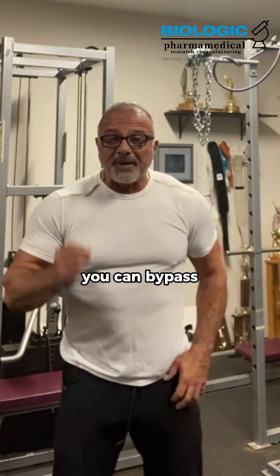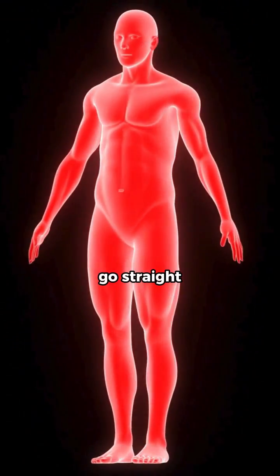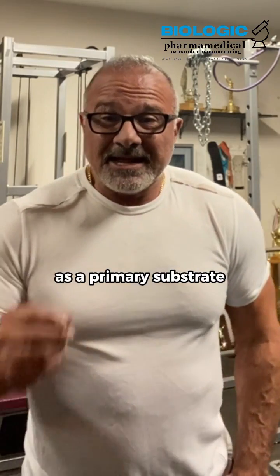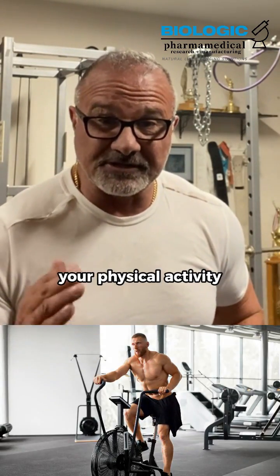Here's the thing: you can bypass the utilization of glycogen and go straight to lipolysis, meaning breaking down fat and using fat as an energy source as a primary substrate for ATP while you're engaging in physical activity.